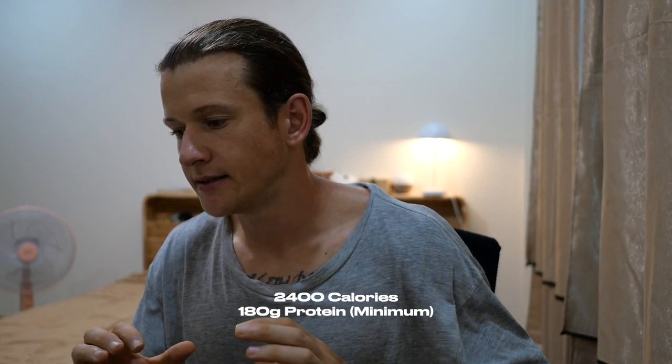Today I've just come off a deload last week, so I've got a resistance session and no cardio work programmed in for today. So it's baseline calories. For me to be in a deficit, it's 2,400 calories. I go for about 180 to 200 grams of protein as well. I'll show you what I mean.